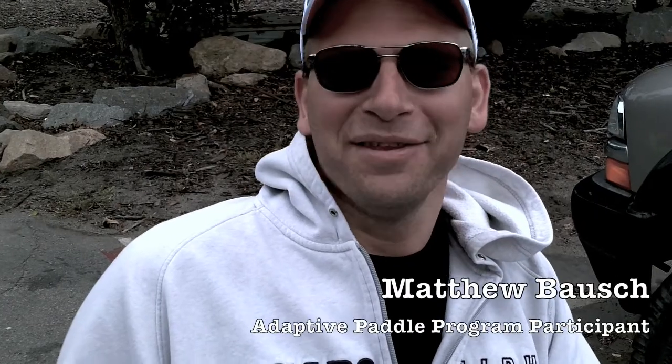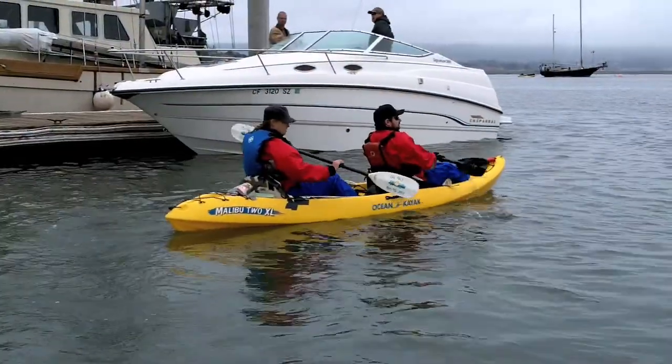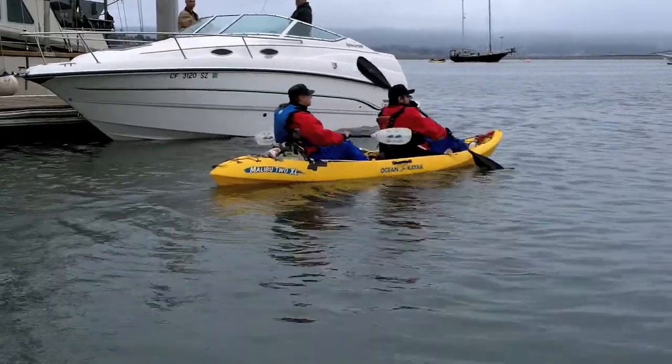My name is Matthew Bosch. This is a kayak launching system — for the first time here today at Morro Bay. Worked great as far as I'm concerned. I can't imagine what it was like before, carrying guys down. And I wish I had one of my own so I could go kayaking with me and my fiancé. Really, the whole point is allowing the participants to be more independent, getting them out there and involved. All we're here to do is make that happen.